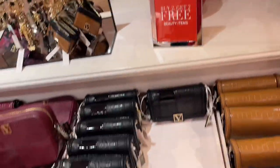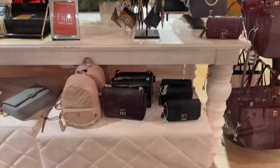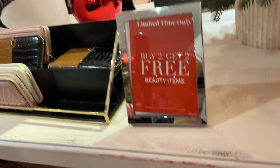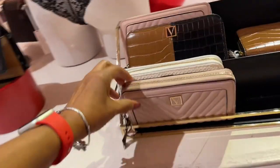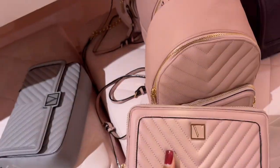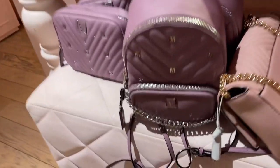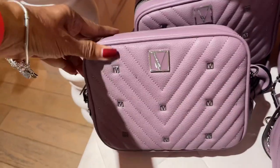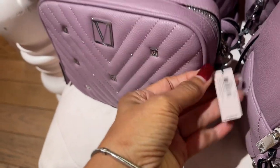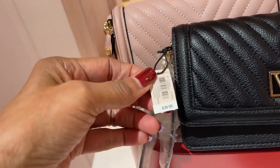Limited time — buy two get two free, so they're having a sale. They even have the backpack — $79.95, buy two get two free. You got the zipper-on wallet to go with it, $44.95. They have the purple — the purple is pretty, look at this one! $59.95. This is nice, $39.95.